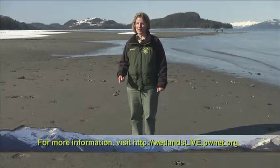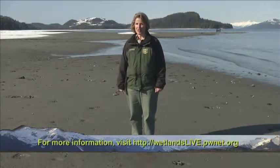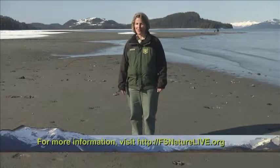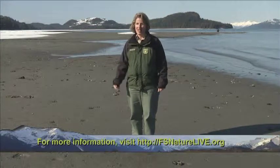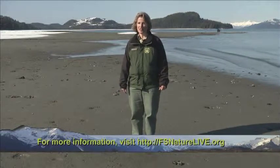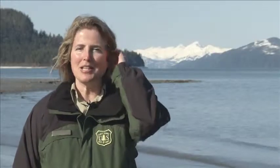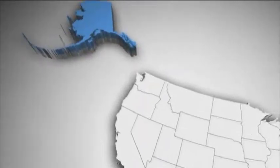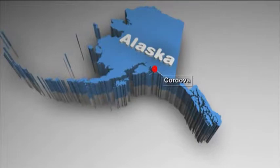You'll find lots more information on the website shown on the screen. Today is the last Wetlands Live broadcast, but be sure to check out the FS Nature Live website and Facebook page for upcoming webcasts. Today we're going to be discovering wetlands here around Cordova, Alaska and several other special places. Cordova is located in south central Alaska in Prince William Sound, right next to the Copper River Delta — the largest continuous wetland on the Pacific coast of North America.